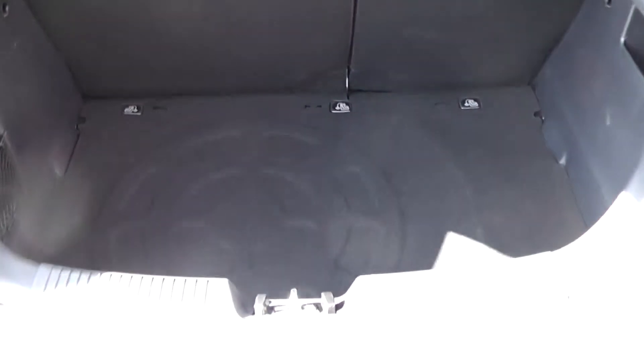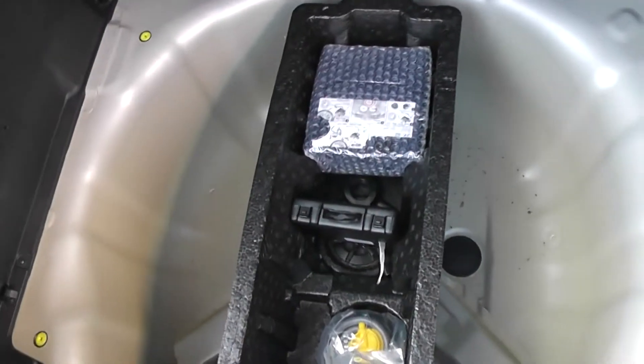Into the boot, we've got a nice spacious boot space. It does come with the option of 60-40 split-fold rear seats in case you want to make any more room. Storage compartments either side, and a fix-and-go puncture repair kit underneath. This car also comes with a balance of Kia's market-leading 7-year warranty.